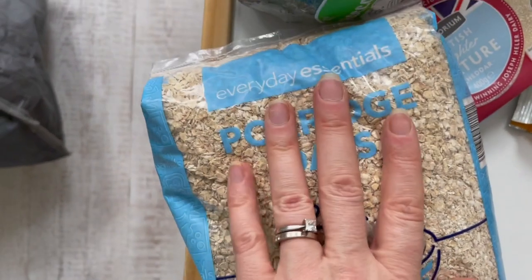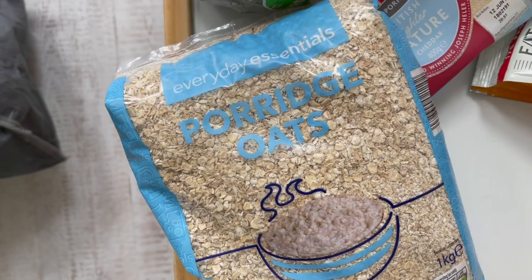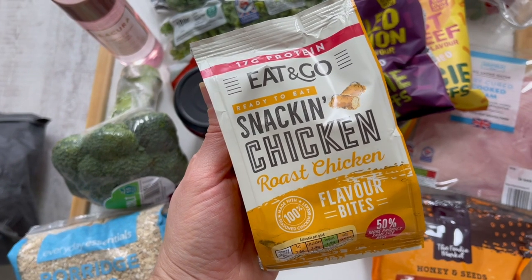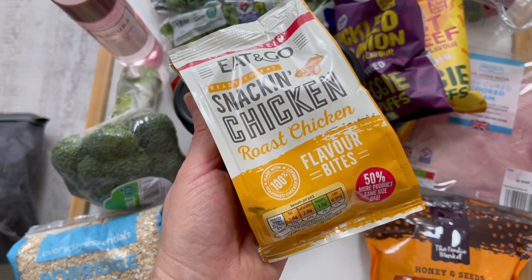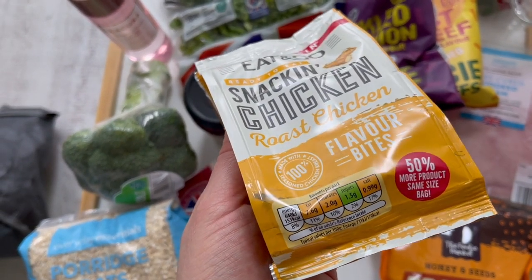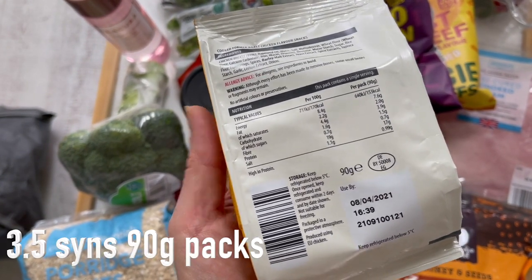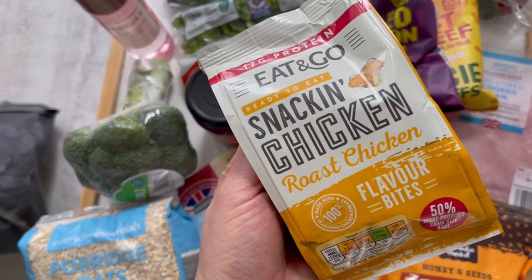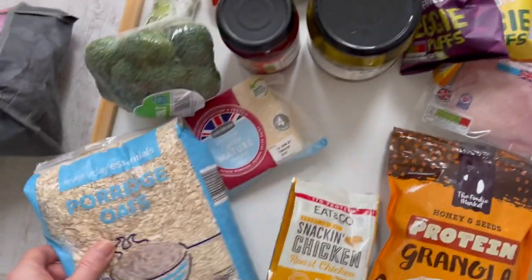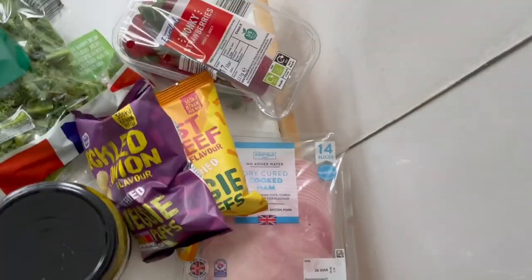I've got some more porridge oats — I just get basic ones and cook with water. These are an amazing snack: eat-and-go ready-to-eat roast chicken with 17 grams of protein. The bag is huge compared to other brands and only 153 calories. That's brilliant — 17 grams of protein as a snack, or you could pop it into a salad or have it as part of your lunch.